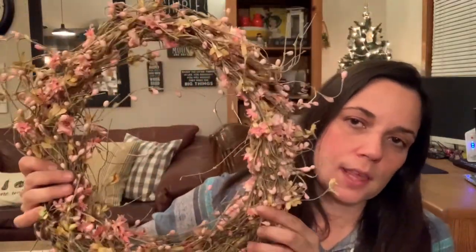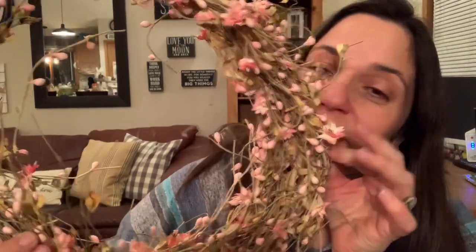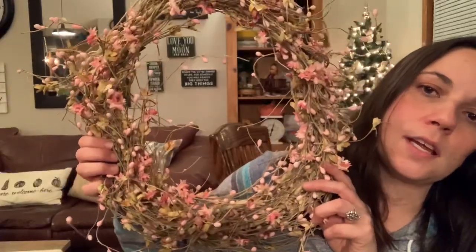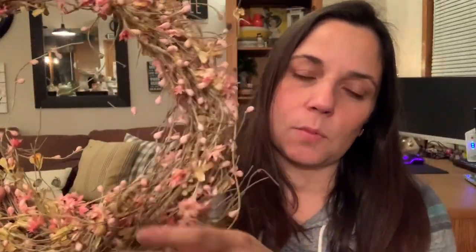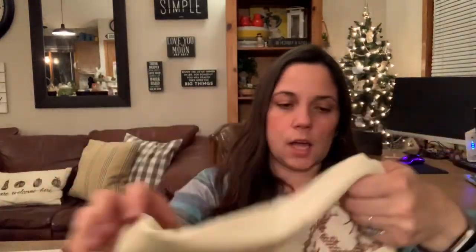The first thing I found was this wreath, which I think is going to be beautiful for springtime. It doesn't smell at all and it doesn't look dusty — I'm not sure it was ever used. I really like these berries; they work well in my decor and I think it's going to be really pretty.